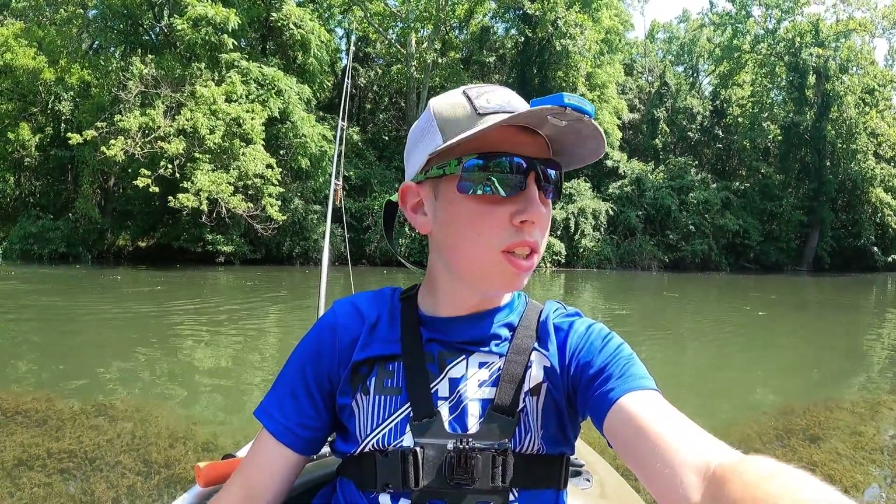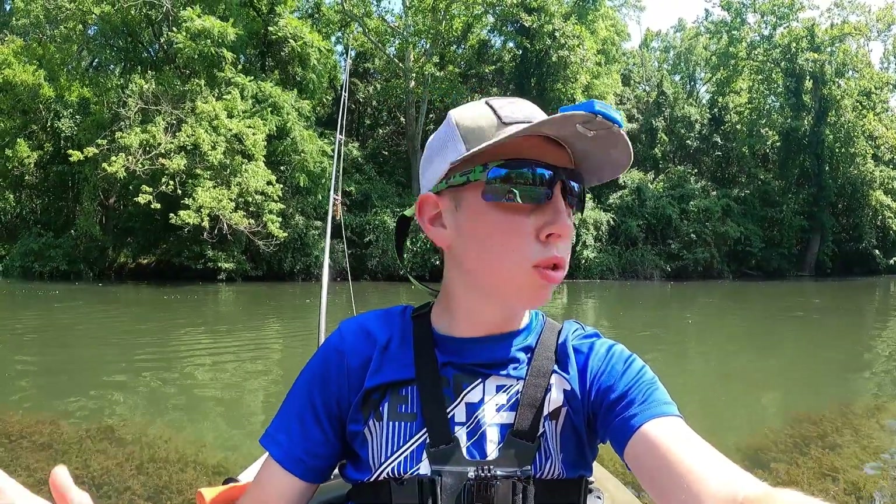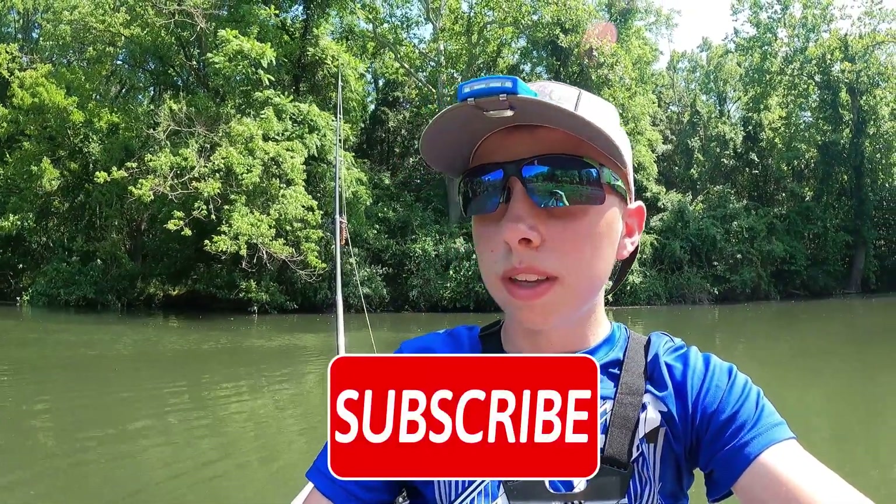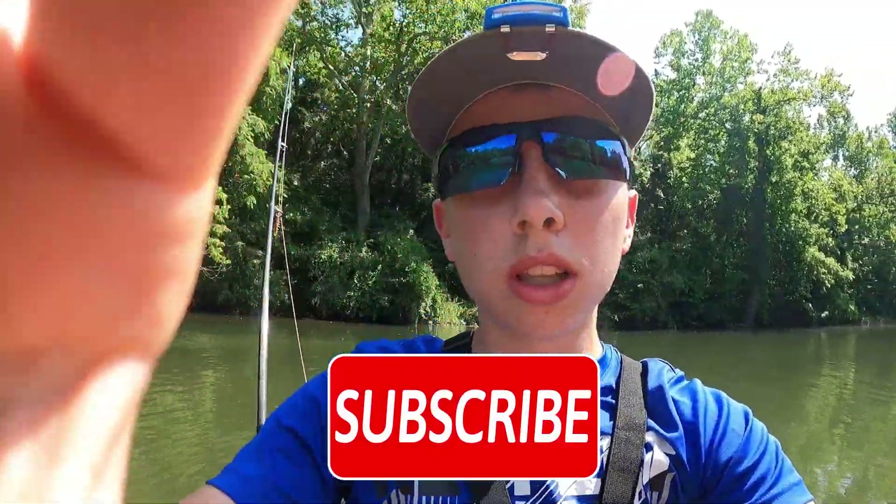What is up guys, Fish Went Then back with another video. As you can see, we're not on the bank anymore — we're in the boats. We are actually upstream from Devil's Backbone. There's Devil's Backbone down there. We decided to take the kayaks out and go upstream from Devil's Backbone, so I'm gonna put you in the chest mount and let's start fishing. Before we get into this video, make sure you hit that like button and subscribe.